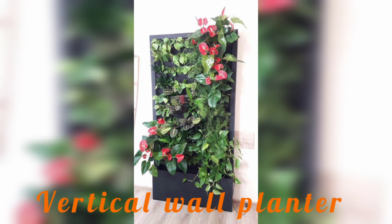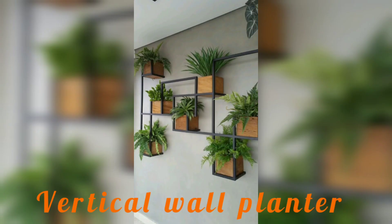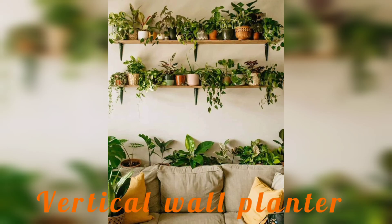You will discover the different amazing plants that are best suited for vertical walls, including succulents, ferns, and flowering plants, and how to choose the right plants for your space.